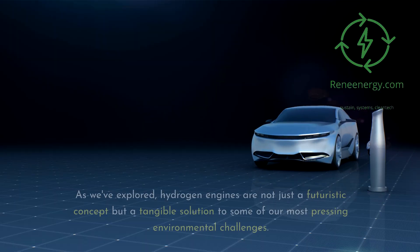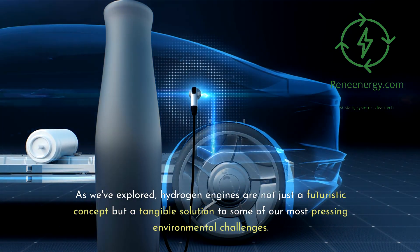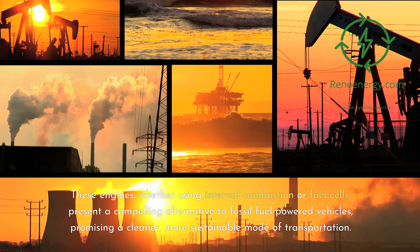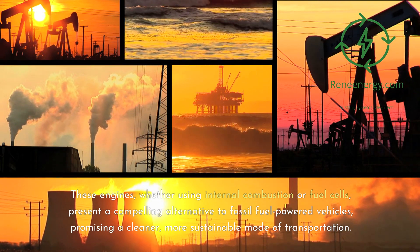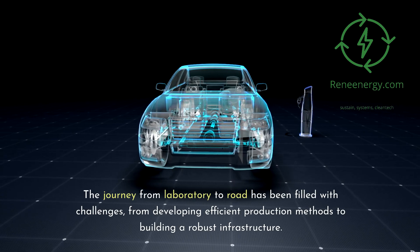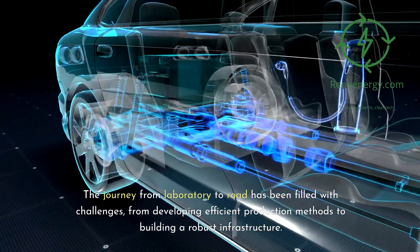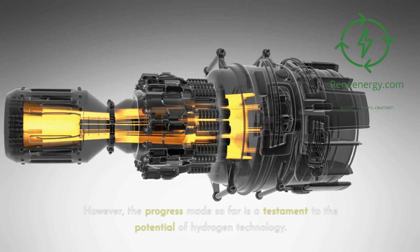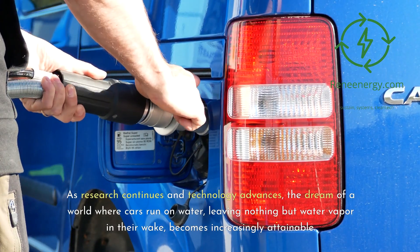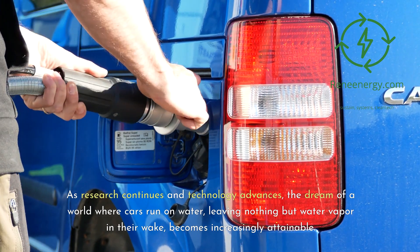As we've explored, hydrogen engines are not just a futuristic concept but a tangible solution to some of our most pressing environmental challenges. These engines, whether using internal combustion or fuel cells, present a compelling alternative to fossil fuel-powered vehicles, promising a cleaner, more sustainable mode of transportation. The journey from laboratory to road has been filled with challenges, from developing efficient production methods to building a robust infrastructure. However, the progress made so far is a testament to the potential of hydrogen technology. As research continues and technology advances, the dream of a world where cars run on water, leaving nothing but water vapor in their wake, becomes increasingly attainable.